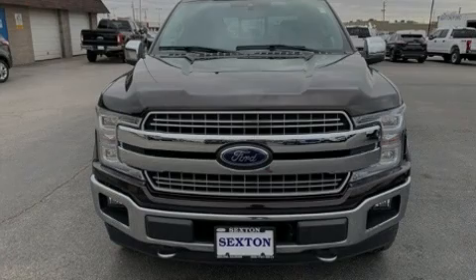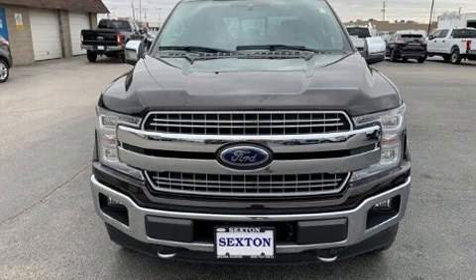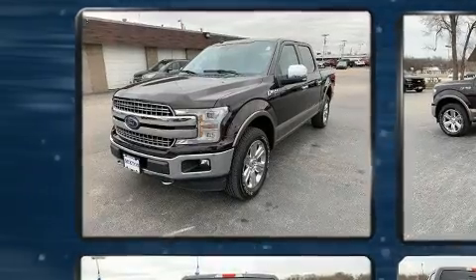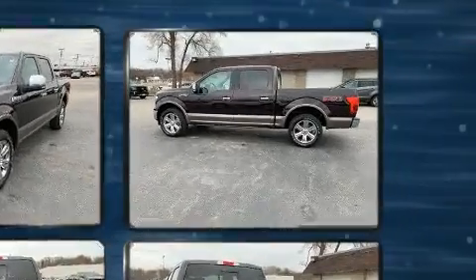Outstanding design defines the 2019 Ford F-150. With less than 30,000 miles on the odometer, this truck is a leading example of refined versatility in the full-size pickup segment.